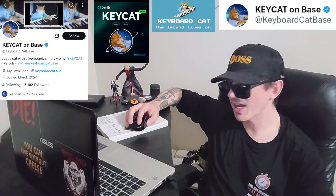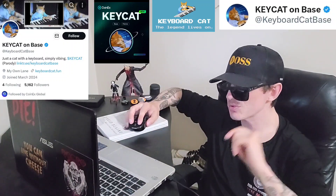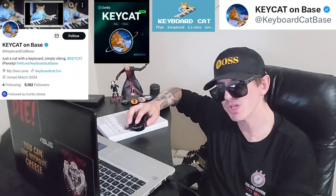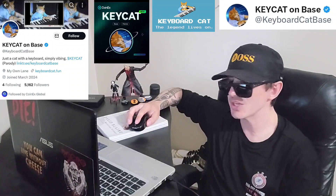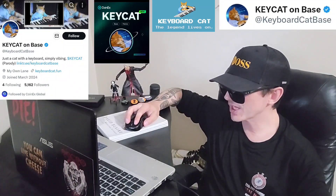Their white paper — I just pulled that up. If you go on their link tree or webpage and click on white paper, it actually just takes you to the Wikipedia page where they talk about the keyboard cat. So if you just want to learn the history of the meme, there are also Know Your Meme pages. But yeah, it just takes you to the Wikipedia page of the original keyboard cat.